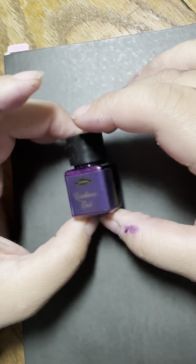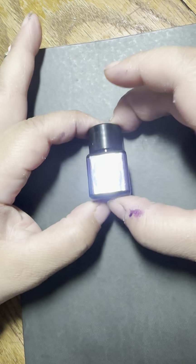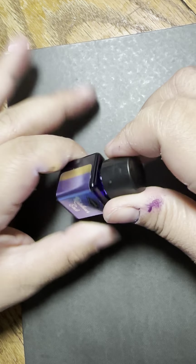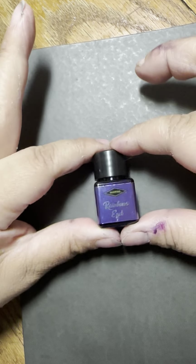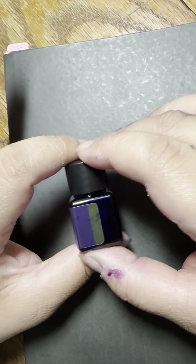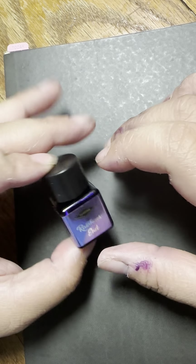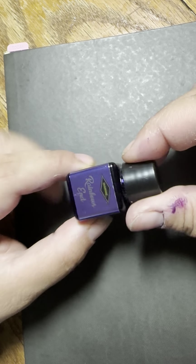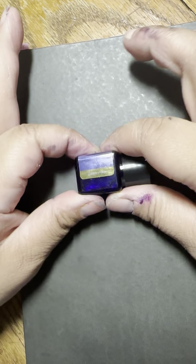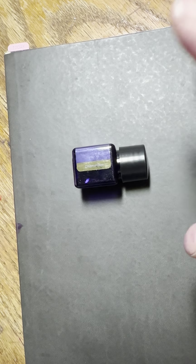Rainbow's End was one of the inks in the 2023 Diamine Inkvent Calendar. If you're not familiar with what that is — starting in 2019, Diamine has done an advent calendar every year with these little bottles. You don't know what color you're getting; it could be a standard ink, a shimmer ink, a sheening ink, or a sheening and shimmer ink.